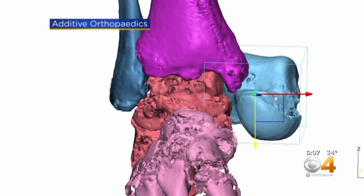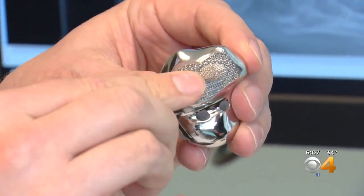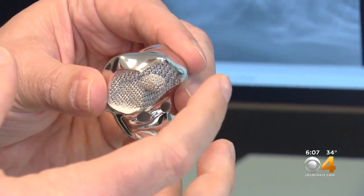Using a CT scan of Dede's right talus bone, a company created a custom 3D printed titanium talus. It was created for her ankle, for her anatomy. It has titanium mesh on the bottom — bone can actually grow to that or fuse to it.